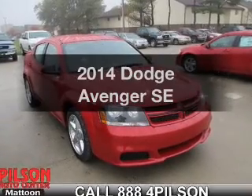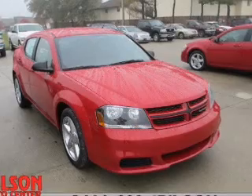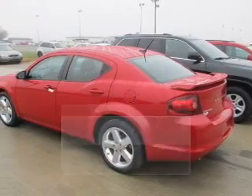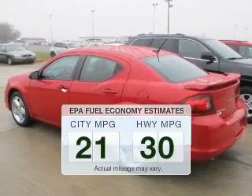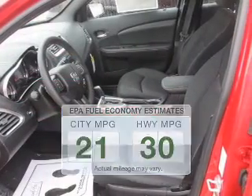Get noticed in this 2014 Dodge Avenger. Travel the roads in style and comfort in this great vehicle. Low emissions and the good fuel economy offered in this vehicle are important to you and to the environment.